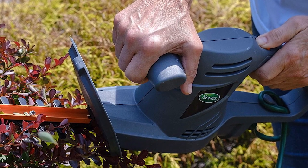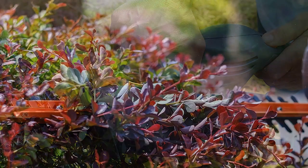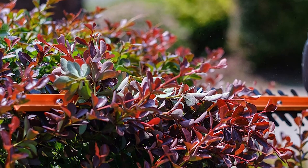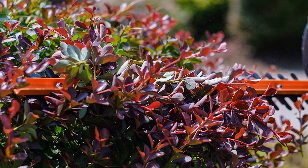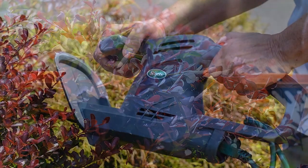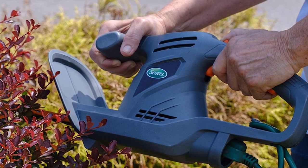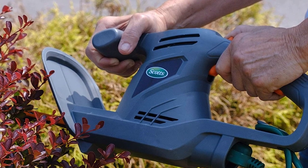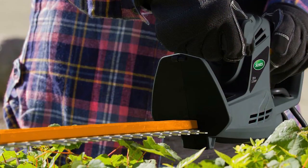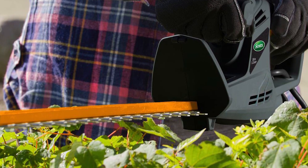With 3,400 strokes per minute, it has ultimate trimming performance. It also has a maximum cut diameter of 0.63 inches. The maximum extension cord length is 100 feet and the shaft length is 20 inches. Another great thing about this trimmer is it doesn't require any assembly. The powerful hedge trimmer with a 3.2 amp motor and a weight of 4.8 pounds will make you absolutely stress-free, given that it includes great features at an affordable price. You couldn't ask for more.